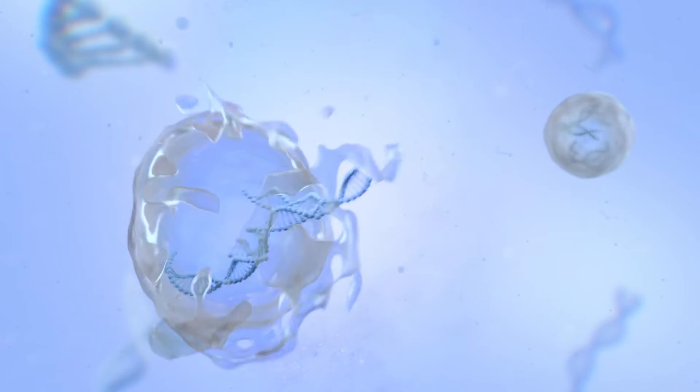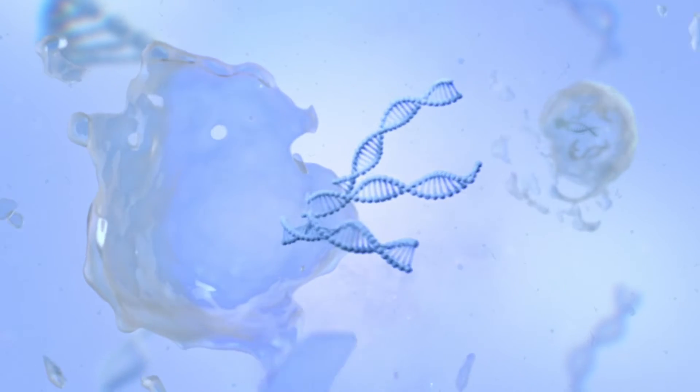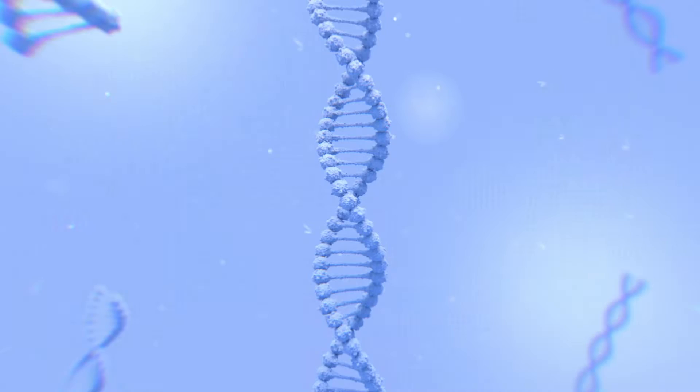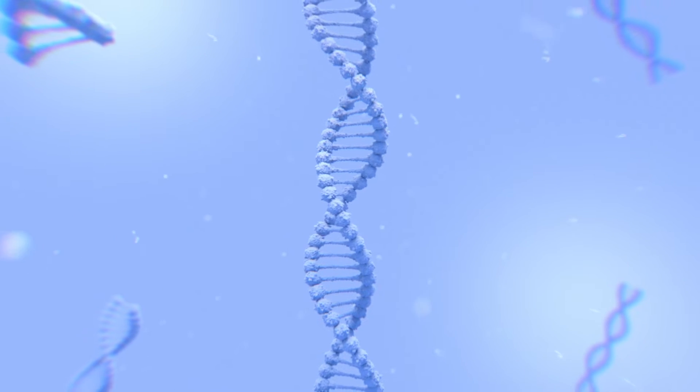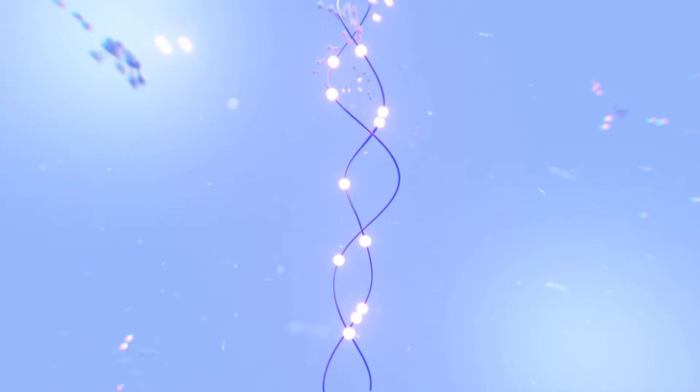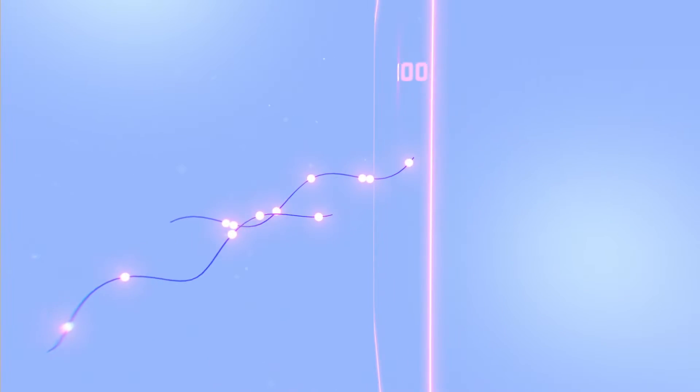All cells, both cancerous and non-cancerous, shed fragments of DNA into the bloodstream. This DNA is known as cell-free DNA. DNA methylation is a natural process used to regulate gene expression, and the methylation patterns on cell-free DNA contain biological information.